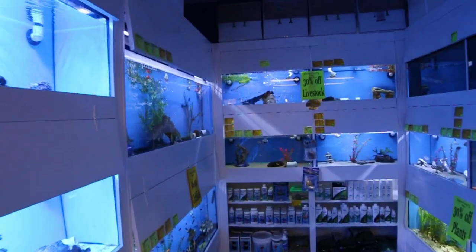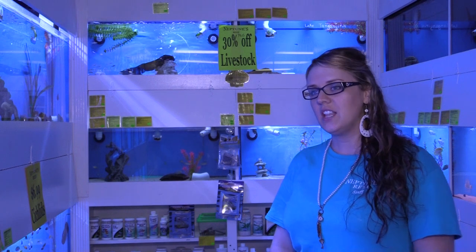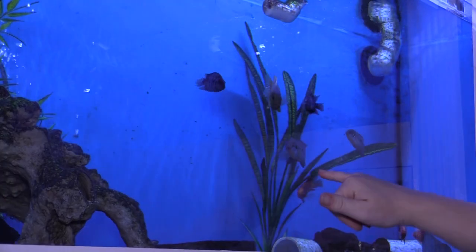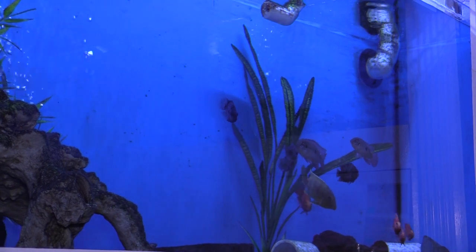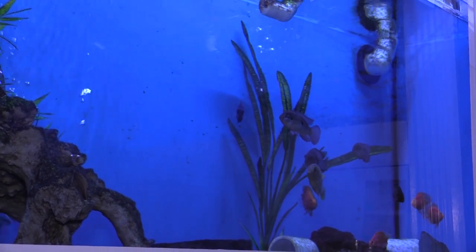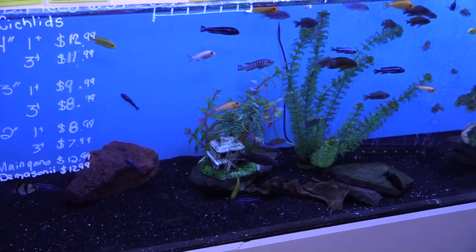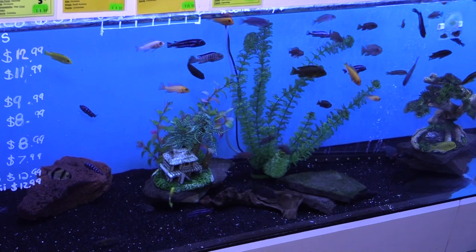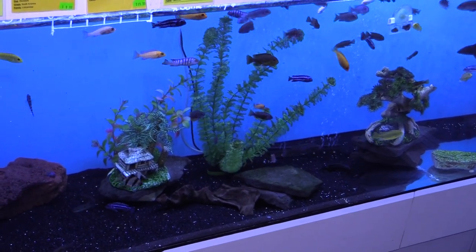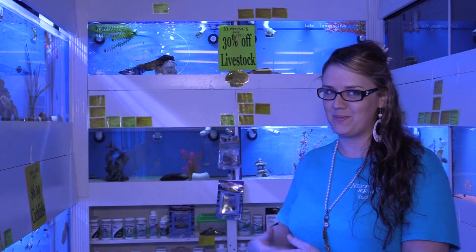Here we have our freshwater system — it's about 650 gallons. We do carry your more exotic freshwater fish. We've got a couple of breeding pairs in here: a breeding pair of Jewels and a breeding pair of Convicts, which has actually turned into a trio of Convicts. And here we have some cichlids — these are your small cichlids. We like to try to stock anywhere between maybe 75 and 100 at a time. We love our saltwater, but we still have to love the freshwater too.